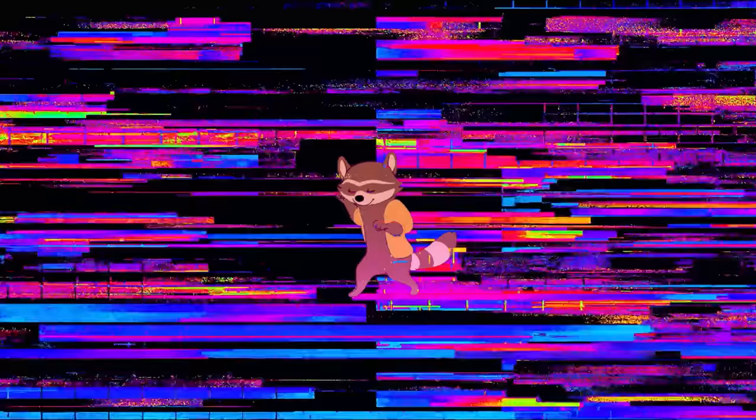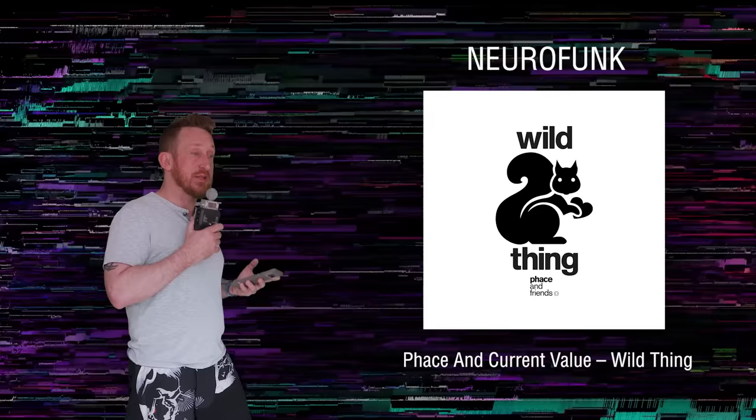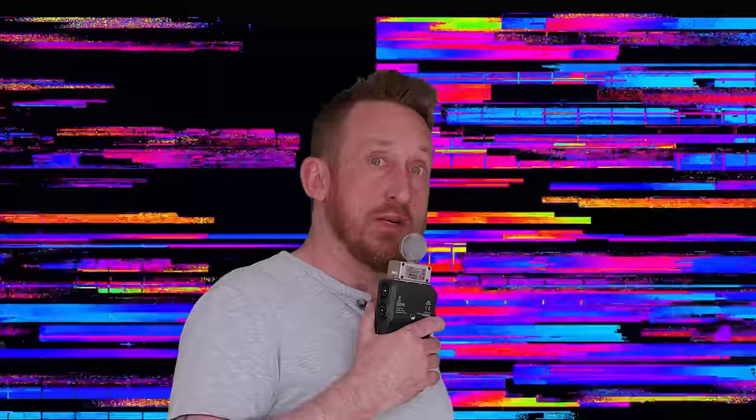Neurofunk — okay, this is where things get kind of nasty. It's going to be dark, tech-sounding, really aggressive but really contained and dark. The sound design is off the charts — this is my favorite sub-genre of drum and bass for sound design. Specifically, the bass sounds are just really, really cool. It shares some similarities with the hyper growls of dubstep. I really love the forward-thinkingness of Neurofunk.